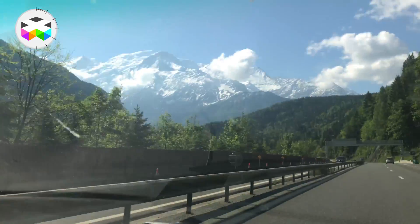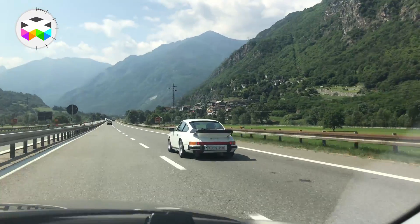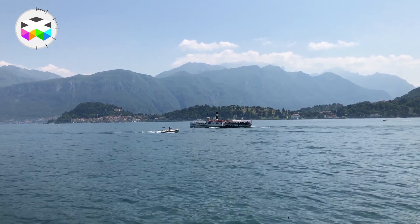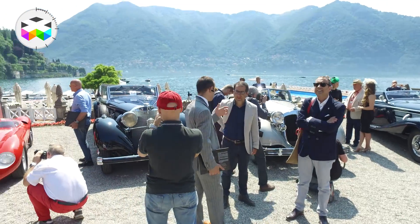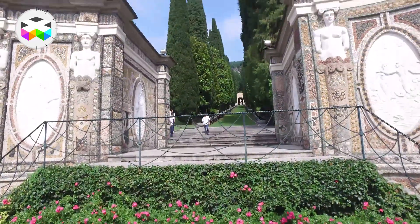So off we went with our watchmobile, direction the lake of Como, crossing the Mont Blanc tunnel, the Piemonte region, and ended up just north of Milano in an unbelievably beautiful scenery as we attended one of the most glamorous car-related events in the world, the Concorso d'Eleganza de la Villa d'Este.